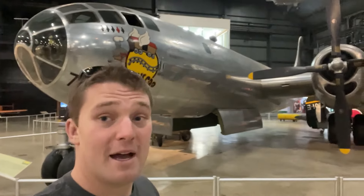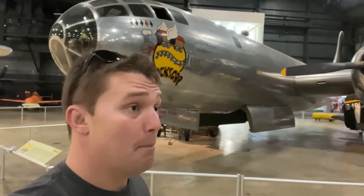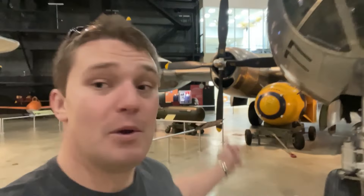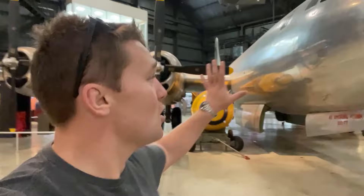Right behind me is one of the most iconic planes of World War Two — it is the original Bockscar superfortress airplane that actually dropped the nuclear bomb on Nagasaki, a few days after the bomb was dropped on Hiroshima. The replica bomb is right across here. It's an amazing plane in beautiful condition. It was flown to the museum in 1961 and has been here ever since. This is the original plane that dropped the second bomb during the Second World War.